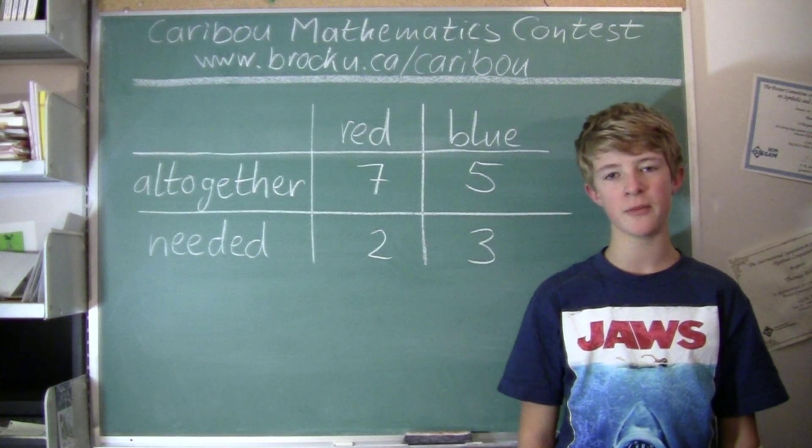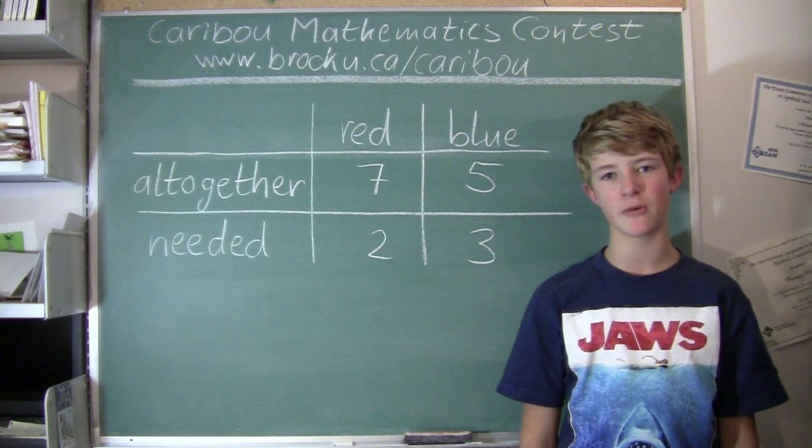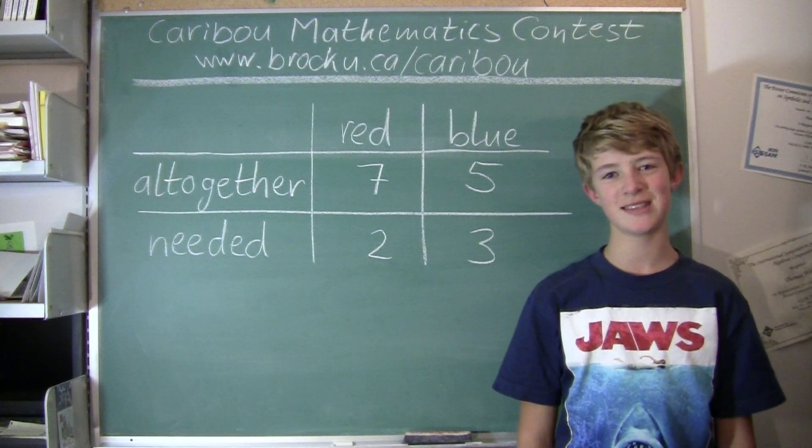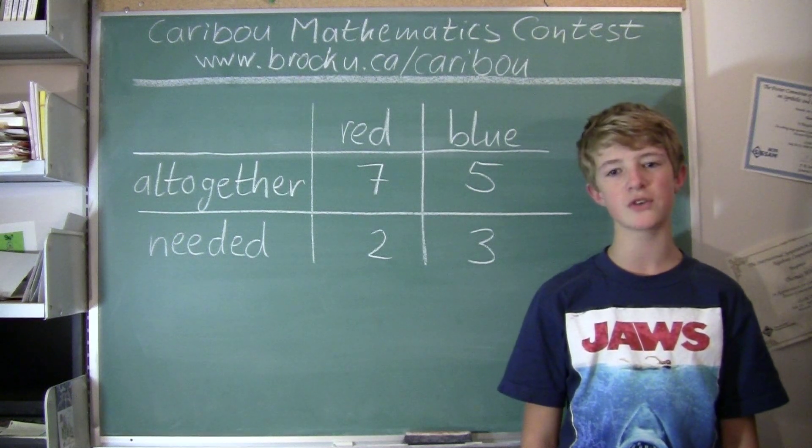Hi, this video is about the Caribou Mathematics contest in Canada. I'm going to show the solution for the October 2011 grade 7a contest question 16, which also came up in the grade 3, 4, 5, and 6 contest.